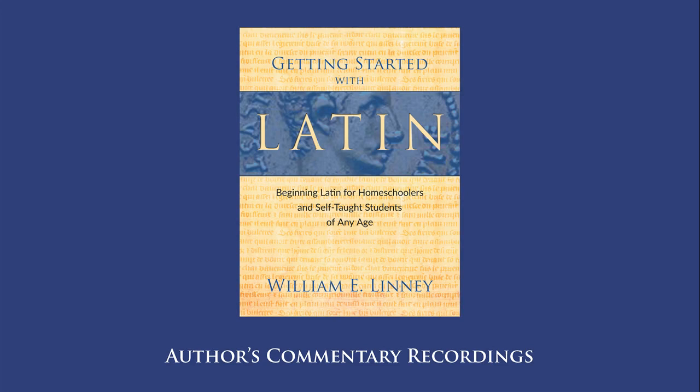Lesson 59. In this lesson we learn yet another preposition: prope. So now we know a total of three prepositions, and with all three of these prepositions, the object of the preposition needs to be in the accusative case. So let's get some practice with our new word.